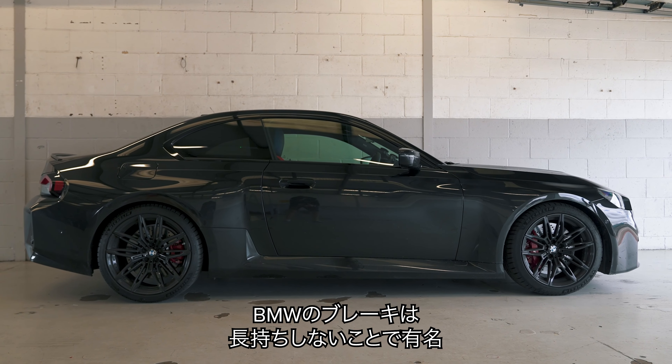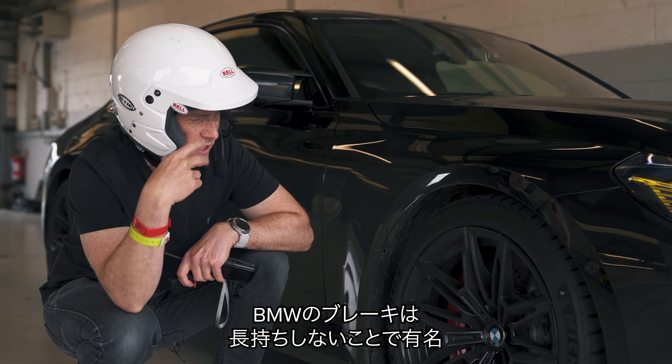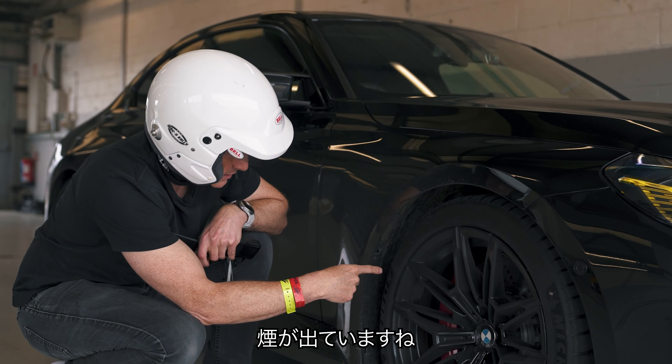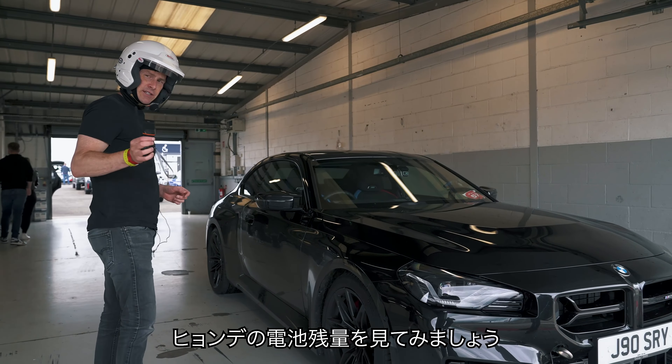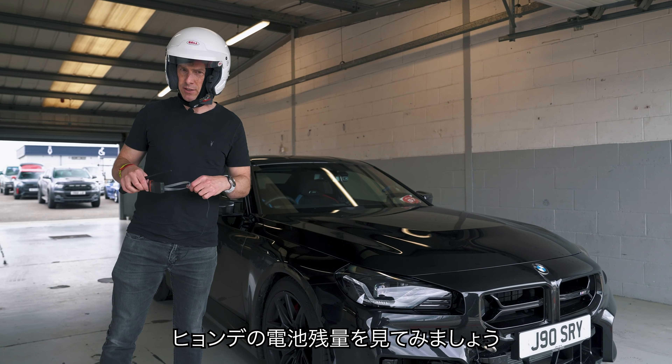BMW is famous for not having the strongest brakes. When I say strongest, I mean — look — these are smoking a little bit. Still, I've got plenty of fuel left. Let's find out how that Hyundai is doing in terms of charge.